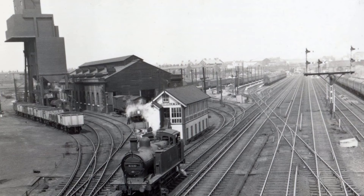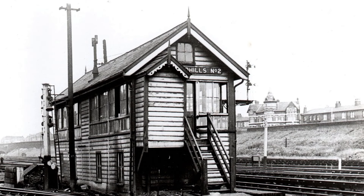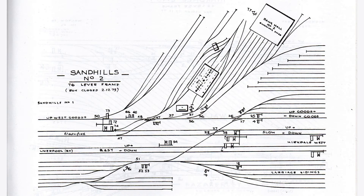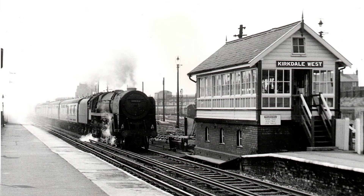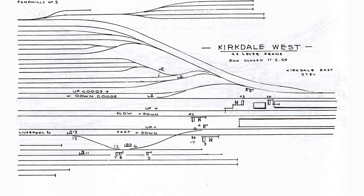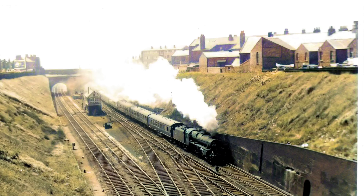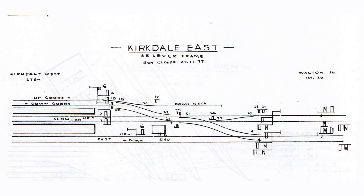To control all the movements on and off shed, the carriage sidings and the passenger trains were the signal boxes. Situated alongside Bank Hall shed was Sand Hills box number 2, a Railway Signal Company 76-lever frame box, which closed in December 1973. Heading north was Kirkdale West box, also with a Railway Signal Company frame of 44 levers, closing in May 1969. The next box northwards was Kirkdale East, situated in a deep cutting, this 48-lever box closing in November 1977.